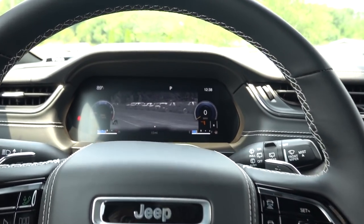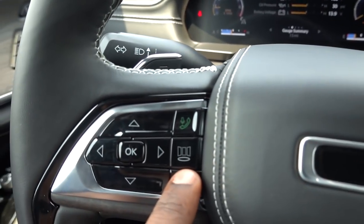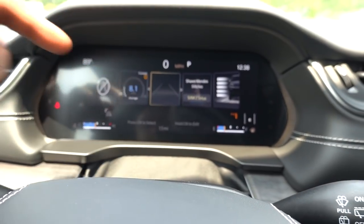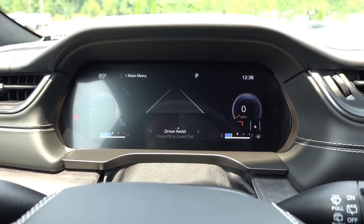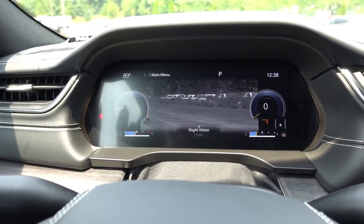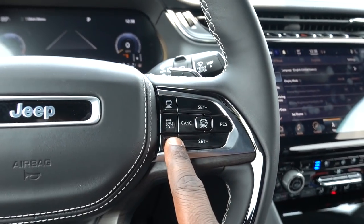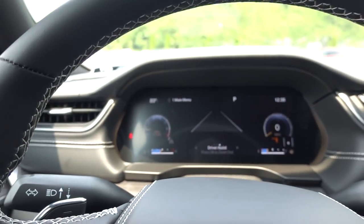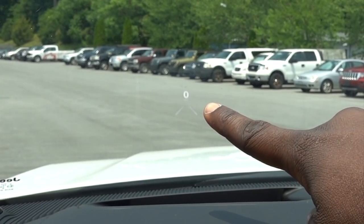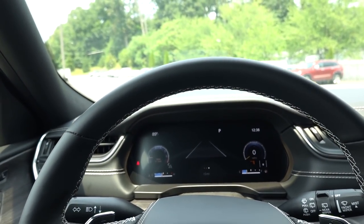To turn on the night vision you hit this button here, then click on your driver assistance menu. You have your speedometer, then night vision, then driver assist — lane keep and radar cruise control all show up there. You also have a heads-up display, which is new for the Grand Cherokee — I don't believe it has ever had that option before.